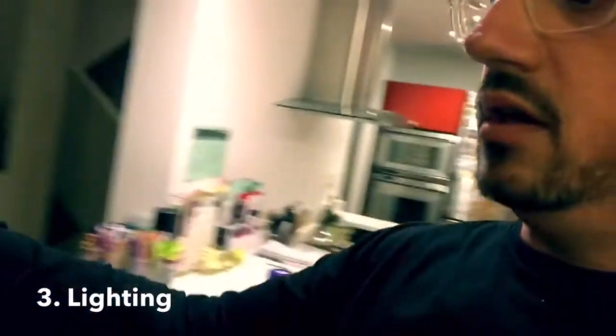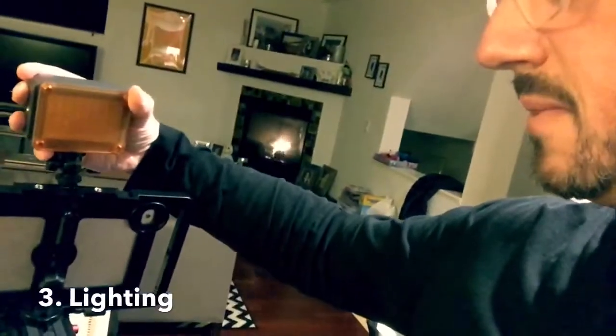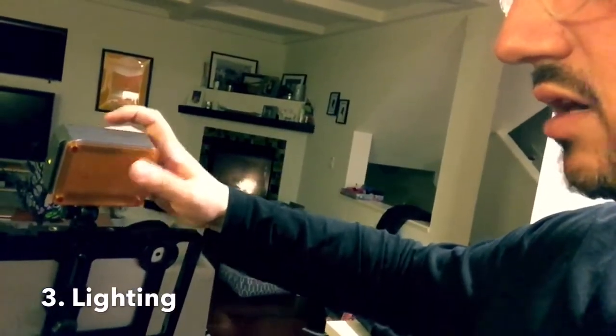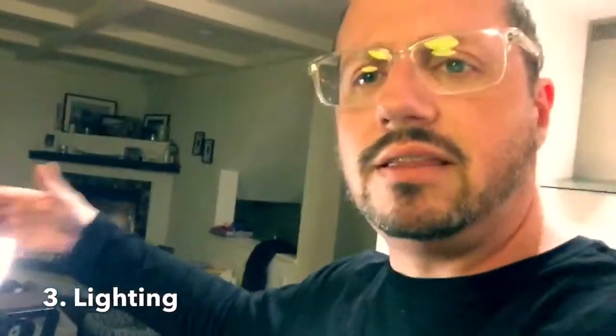Once you have your device and something to hold it — whether it's the Padcaster for your phone or the one for a tablet — you then have to think about lighting. I actually like a small light that goes on top of the Padcaster unit. You can see it sort of slides in right here and locks in. This can basically light anything in front of you. This is the FNV K320, and that will run you about ninety dollars.